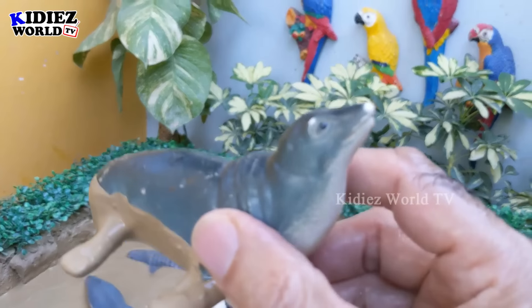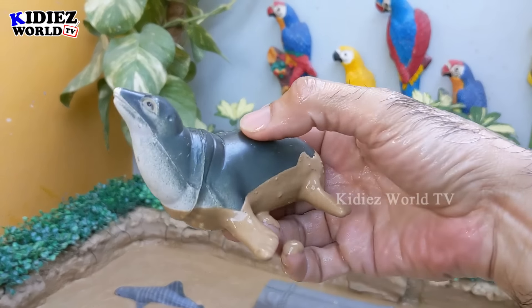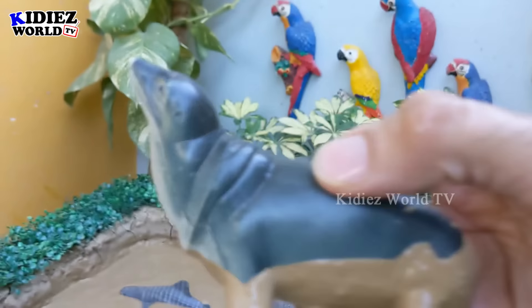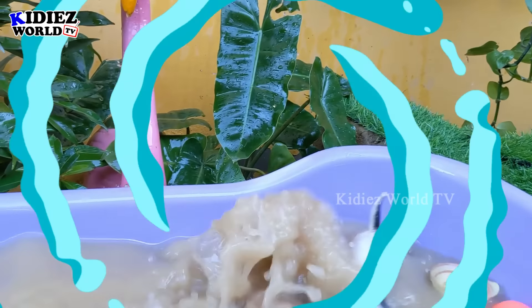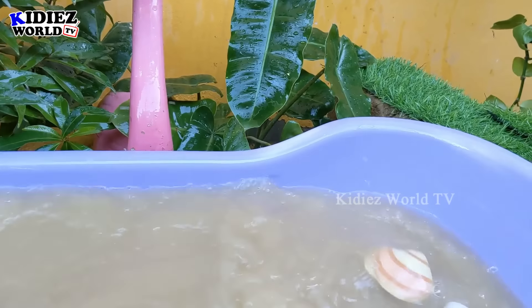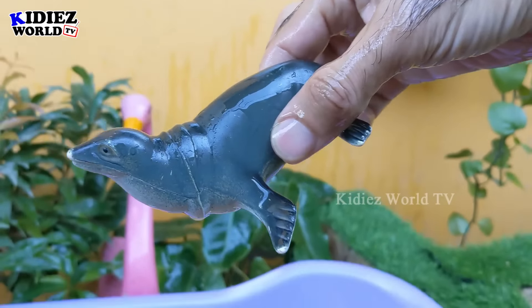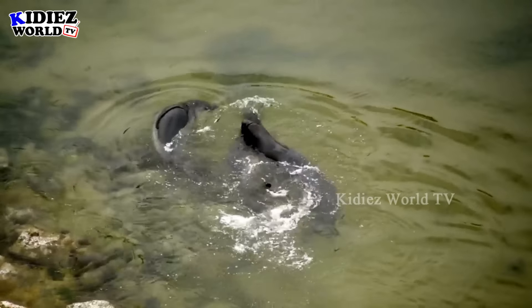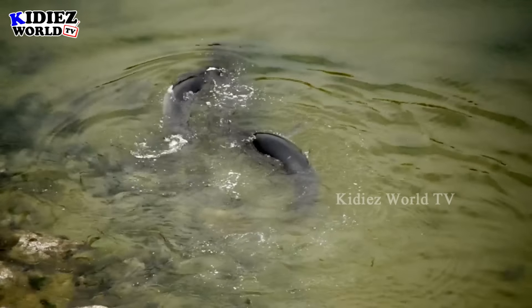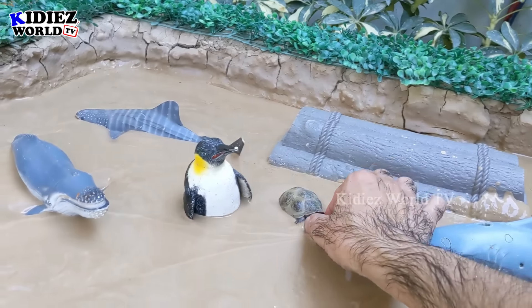The next one we have is a seal — another very funny and very, very interesting sea life. Wow, let's make him clean. Here we go, seal!